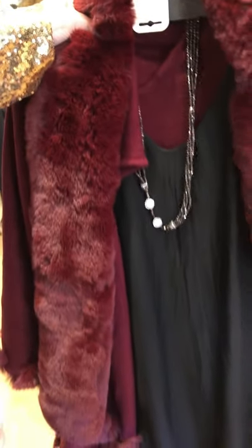This is the cape, and what a perfect color — couldn't be more perfect for Christmas. Look at how fun that is, with the fur trim and the beautiful luscious burgundy color. I love that. It would be cute even just over a pair of jeans.